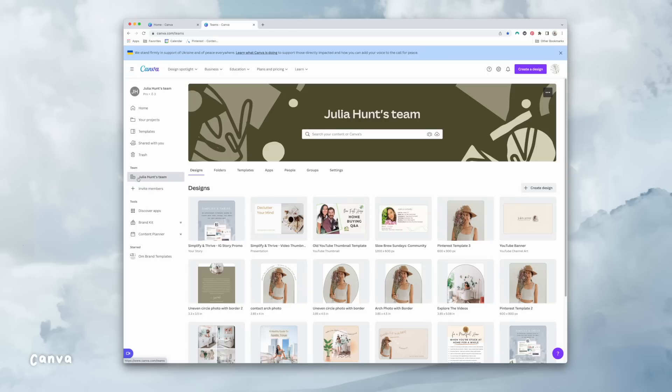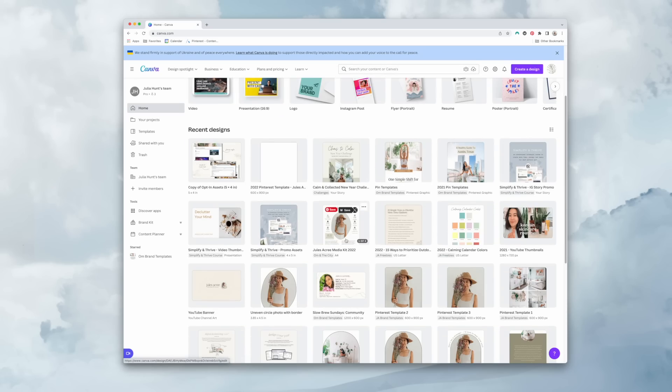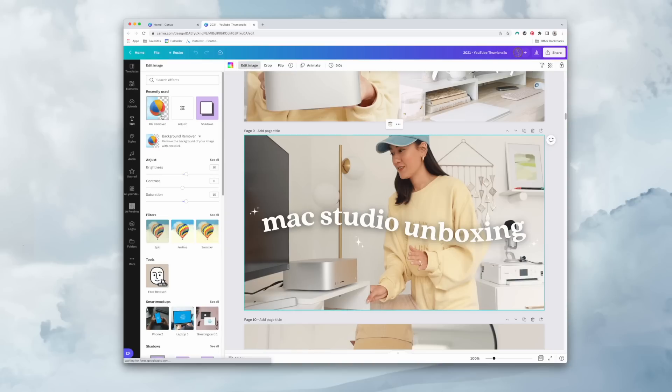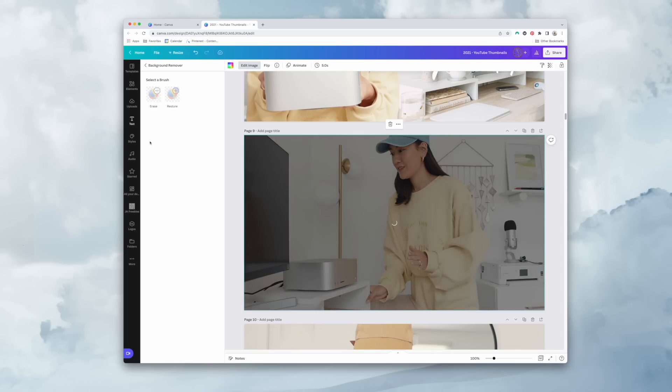The last app I use every single week is Canva. In Canva, anyone can create something they're proud of that is on brand for them. I use it every week for designing pins, thumbnails, freebies, opt-ins, and updating my media kit. You don't have to be a designer — you just use their templates and add your own colors, fonts, and brand assets. I've honestly ditched Photoshop. I'm continuously impressed by Canva, even being able to remove image backgrounds with one button.